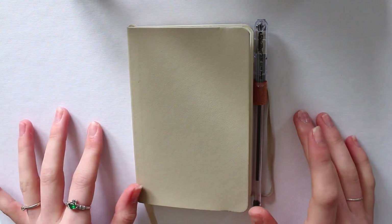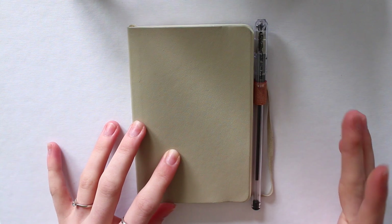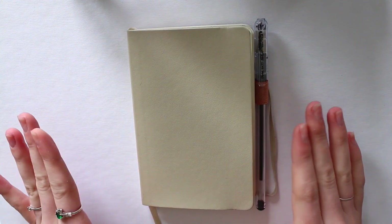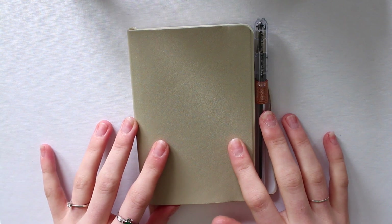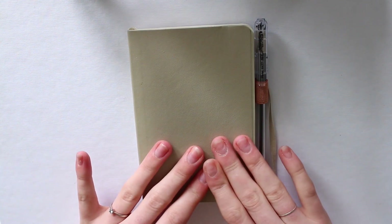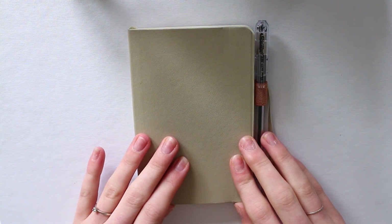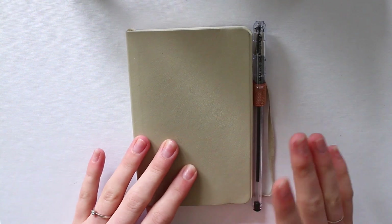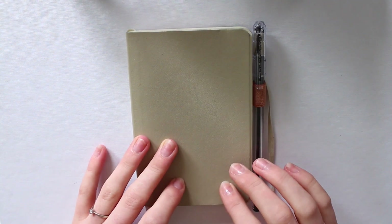Hey, hi, hello guys and welcome back to another bullet journal channel video. If you follow me over on Instagram at meripathora, you will have seen what I've been getting up to over the past few weeks and months when it comes to this. At the moment I'm really loving it — I won't say I've found plan A just yet, we'll have to wait and see how this pans out, but I am really happy with what's going on.